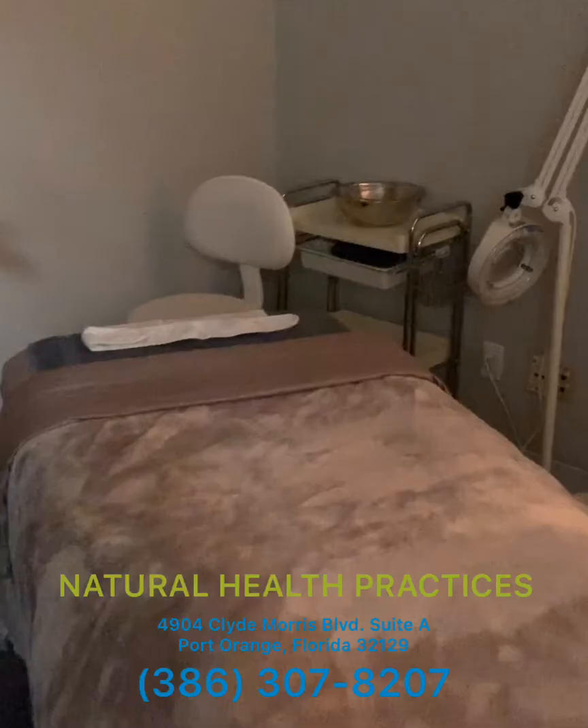I've got my equipment over here and I've got some more equipment over here. So this is where all the magic happens with the facials.